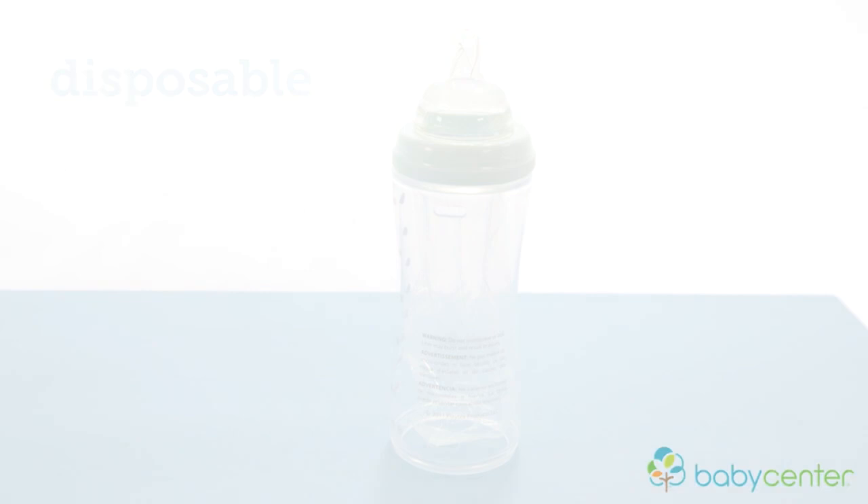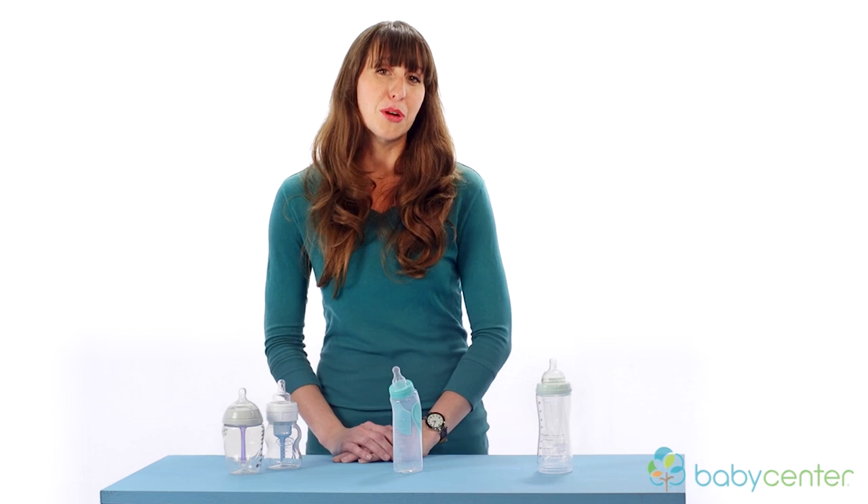One of the most common questions I get is how many bottles do you need to start off with. Three to four is a great place to start. If you're looking to have enough clean bottles for a full day, then I would recommend 10 to 12.